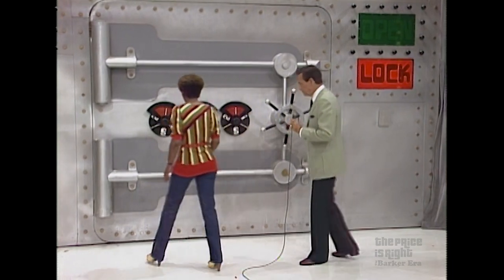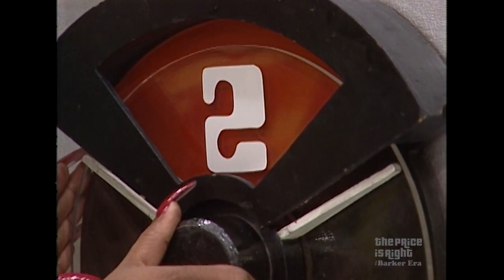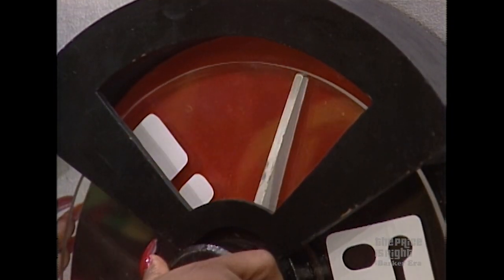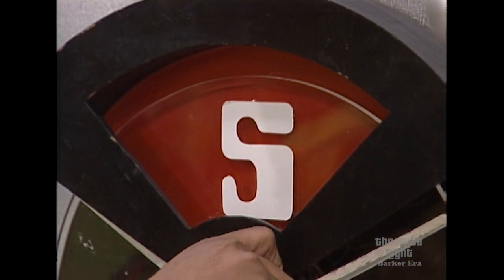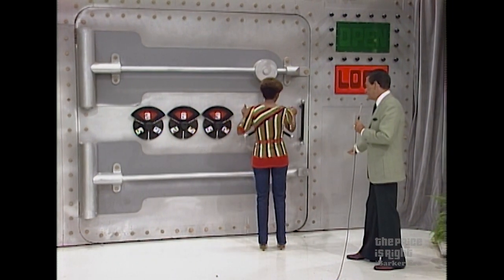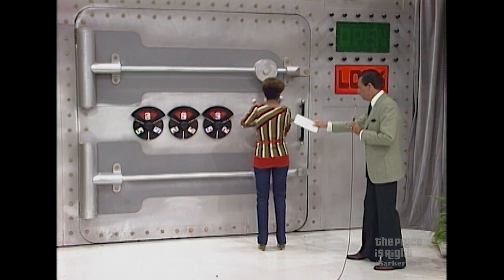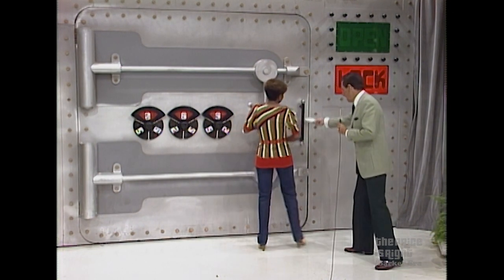Go. First number in the price of the food processor is two. Okay. The second number is six. All right. Use each number only once. Five it is. Turn the wheel — turn it to the right, turn it to the left, turn it to the right, turn it to the left. And pull on that.